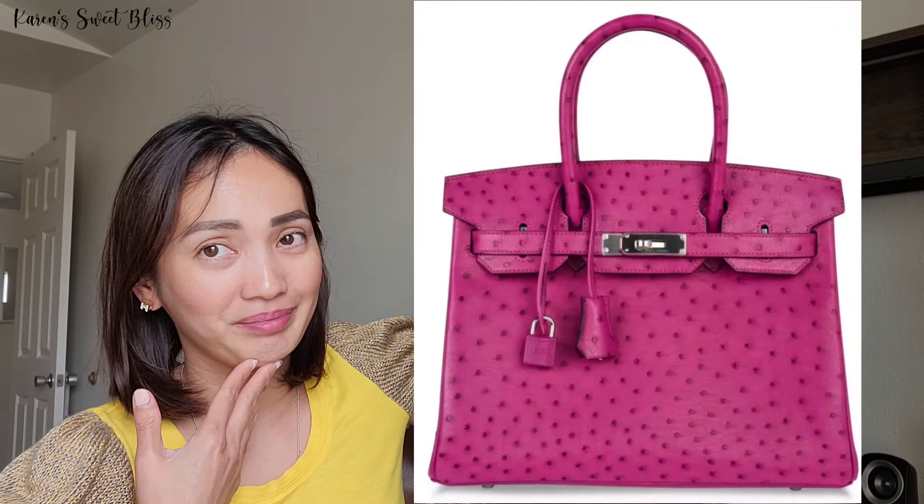This is my Birkin 30 in togo leather, palladium hardware, and rose pourpre — if I'm pronouncing it right. I really love this color. Initially I was thinking of getting it in ostrich leather, but I decided to go with regular leather for now, because I was thinking about the price range at the time and also whether I'd be able to maintain the leather. I know I can — I just wasn't ready then.